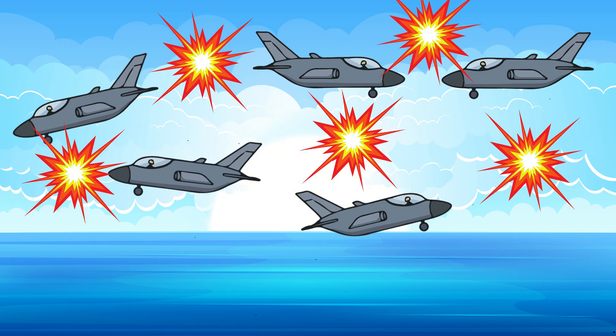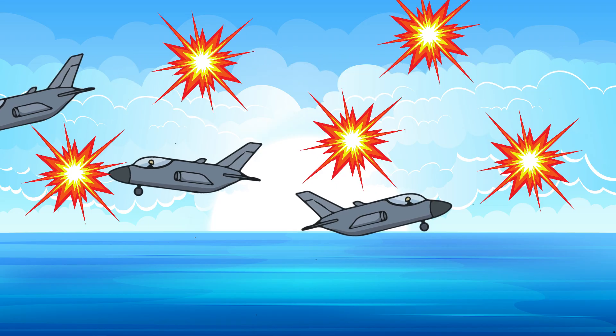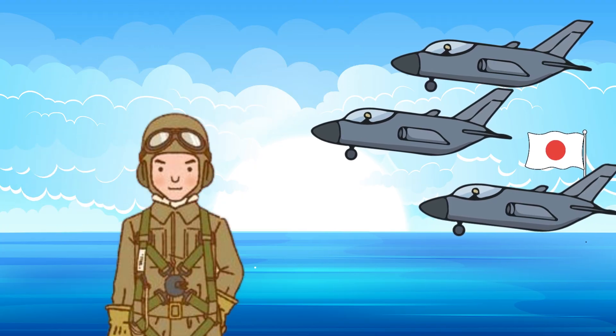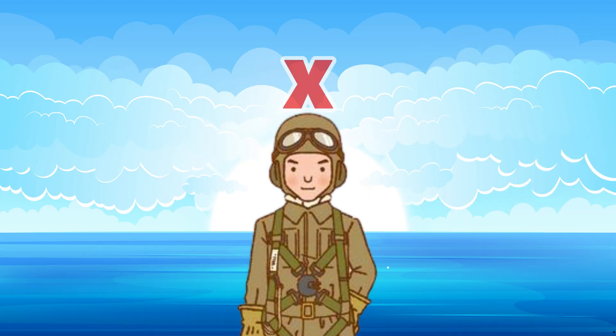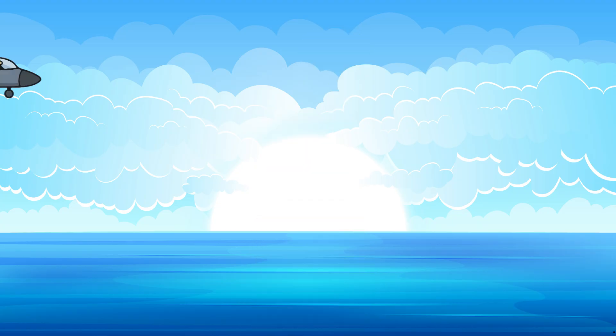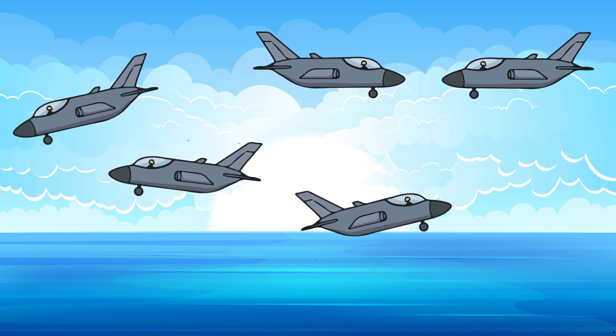The bombers break formation without warning or return fire, and panic sets in. Fighters fly off in all directions, looking for the threat. No one knows where the attack came from. The Raptor swings out and hits again. At least a dozen planes are already gone by the time the Japanese pilots realize something is wrong. They've never seen anything like this before, and the scariest part is that they still haven't seen the jet. Already another hundred and seventy planes are flying the same route to Pearl Harbor, but this time the surprise is gone.